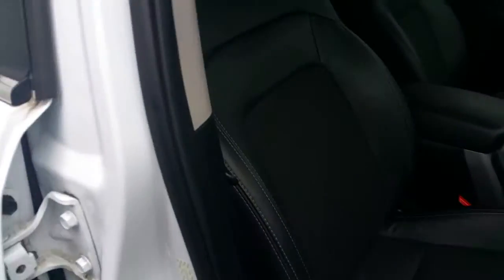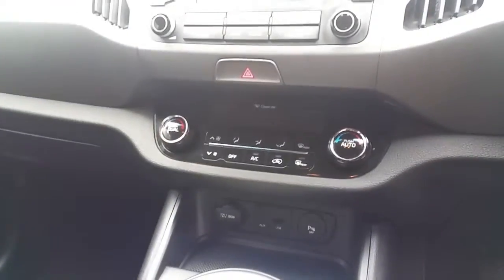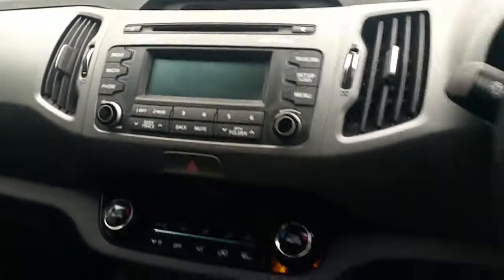Looking inside, we have half leather sports seats with dual sunroofs, a six-speed manual transmission, and dual zone air conditioning climate control. There's also USB and auxiliary input, rear parking sensors, and telephone connectivity.